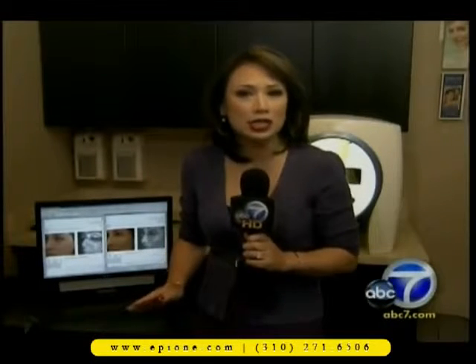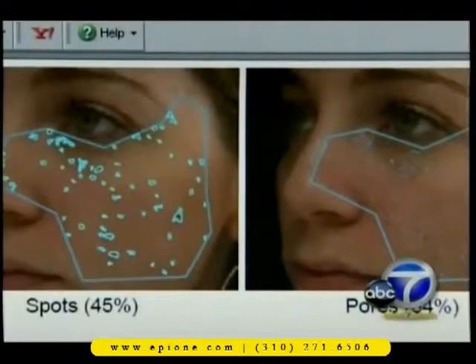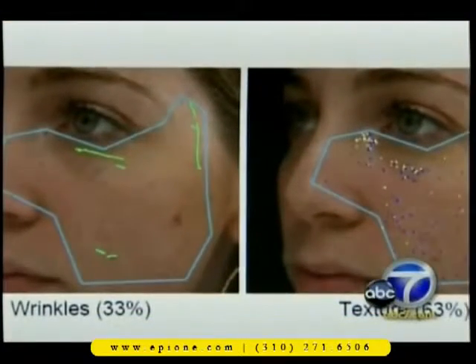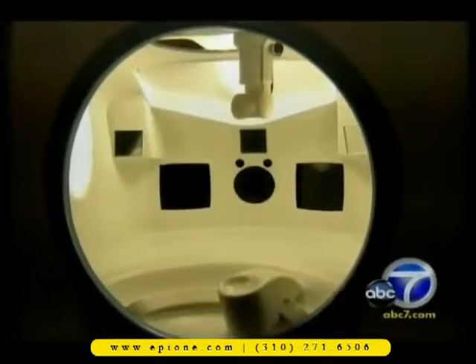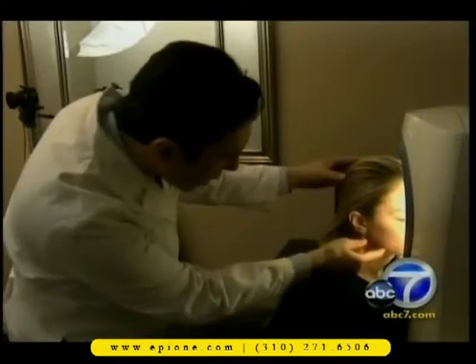Dr. Orian can tell your skin age based on a bell curve of how much damage you have. The machine gives you a readout of six different skin factors. This type of machine shows us a lot more detailed specifications of aging. I can find out if a person's pores are getting to be too large, which actually shows me if their skin loses its elasticity. It's called the Visia system, and it sees the beginnings of fine wrinkles, UV ray damage, and discoloration.